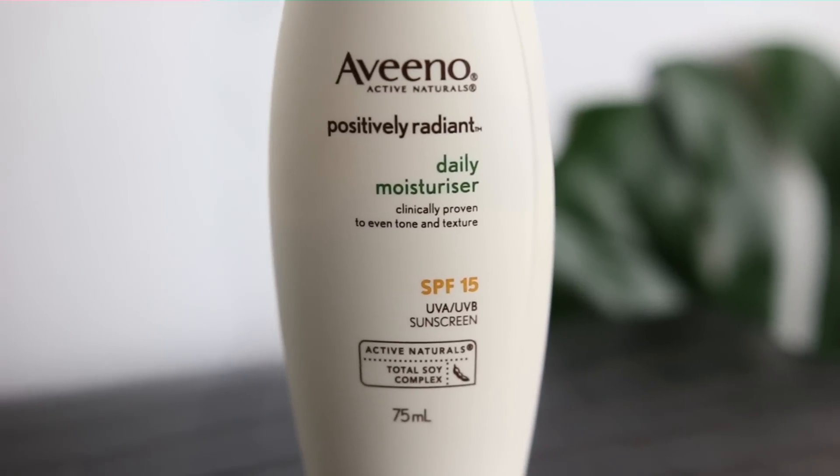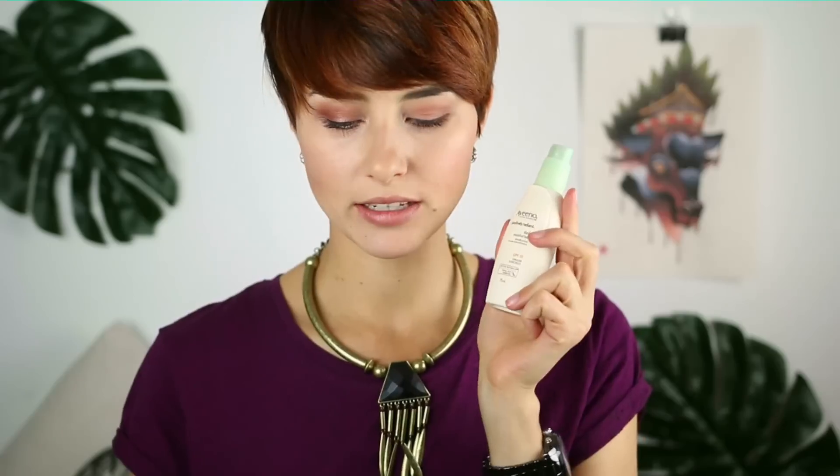Another moisturizer purchase is the Aveeno Moisturizer, called the Positively Radiant Daily Moisturizer. Compared to the Simple one, this has an SPF of 15 in it, which here in Australia is vital. I really love it for the fact that it has an SPF and it really does give a radiant look when you apply it. It is not the most rich and nourishing moisturizer I've ever used, but I guess therefore I have this one and then I have the other one — maybe for summer where I don't need as rich a moisturizer.